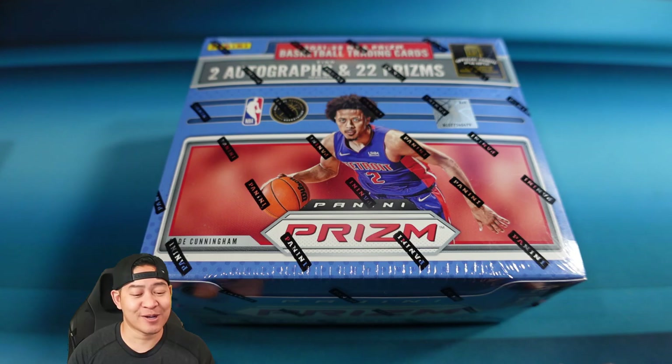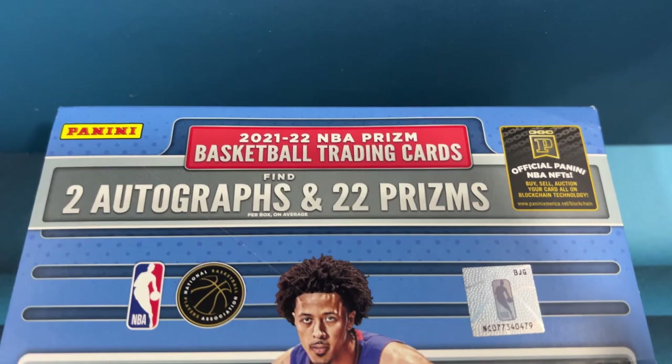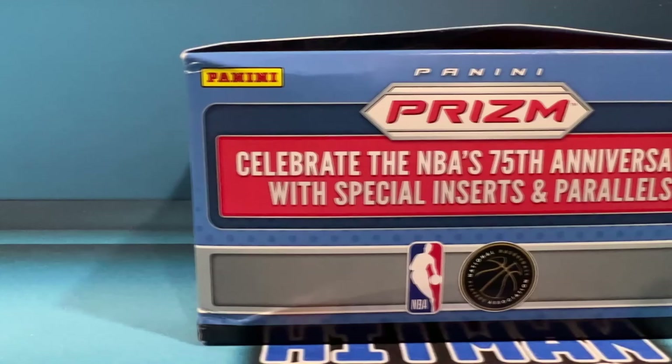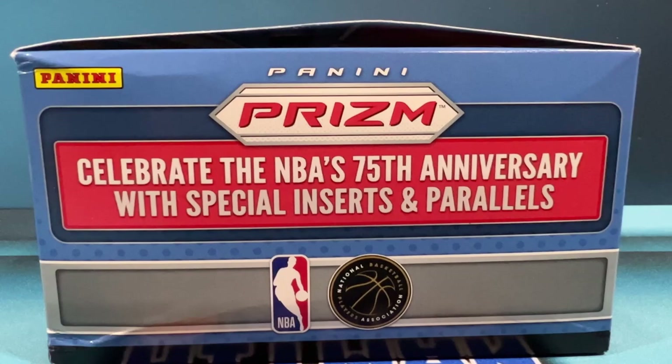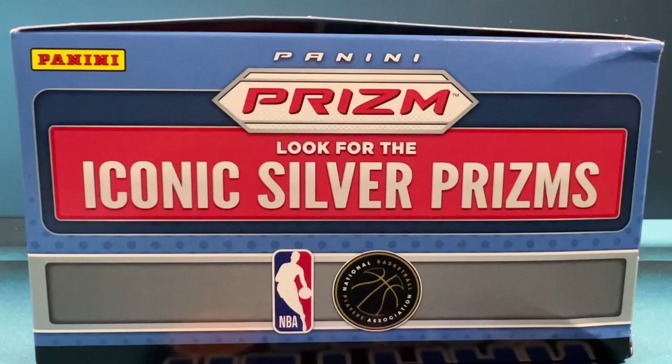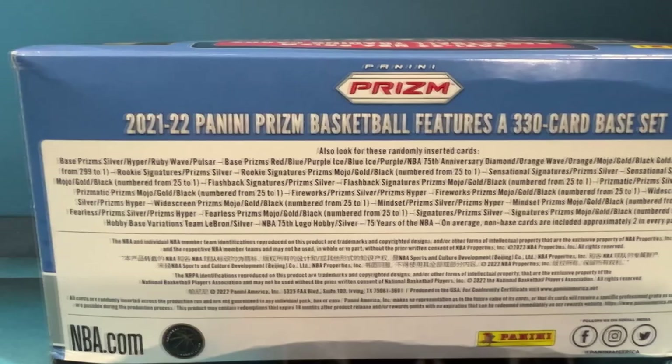This is 2021-22 NBA Prism. You're going to find two autographs and 22 prisms per box. The box celebrates the NBA's 75th anniversary with special inserts and parallels. This is a 330-card set, so not quite as big as football but still pretty big. Some of the rookies are still going to be hard to hit, but that's what keeps them valuable.